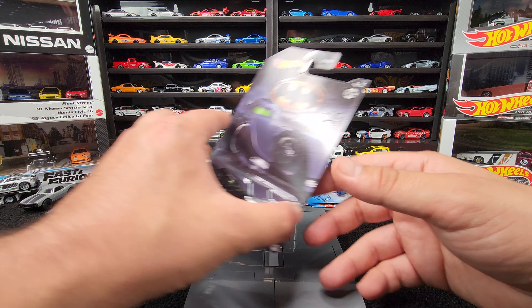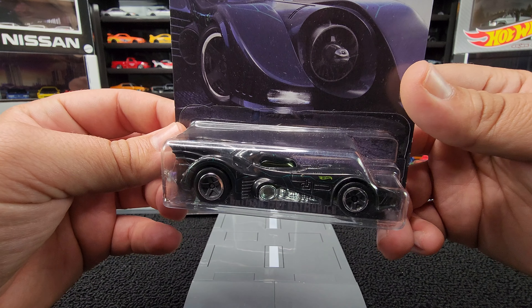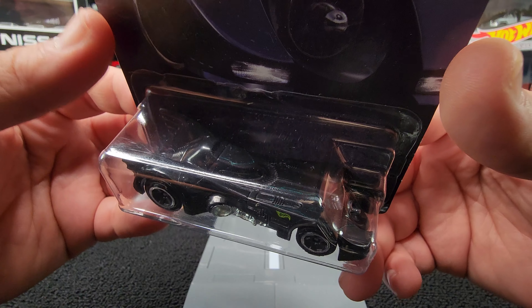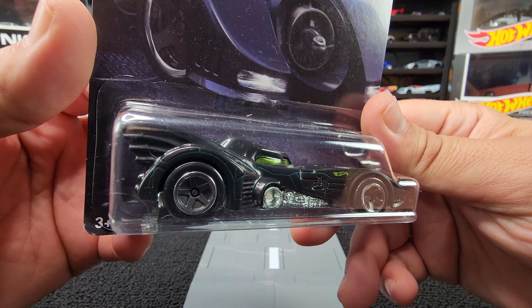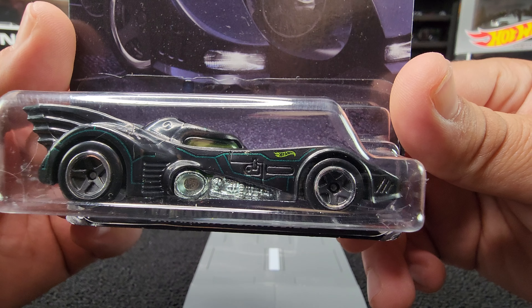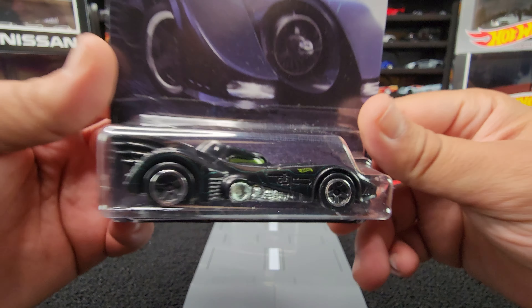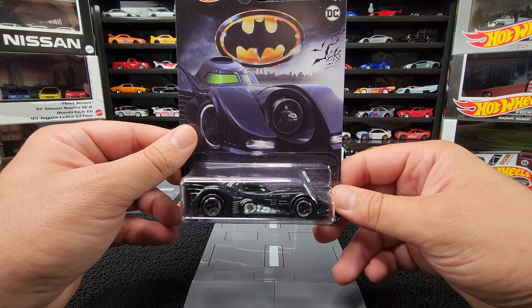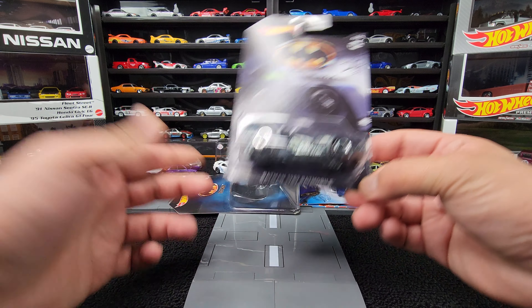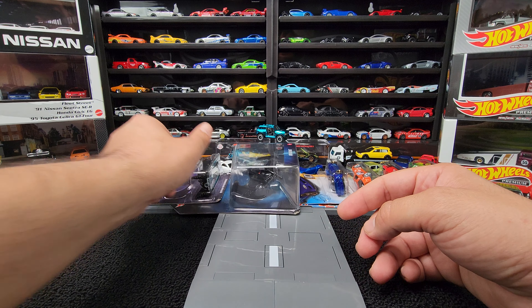And sticking with Batman, I found this. I know — the last thing we need is more Batmobiles, right? I feel the same way too. But this one's a little different because it has like those little green lines and everything. Hot Wheels badge on the side. Pretty cool, though. Definitely nice to add a 1989 Batmobile to the collection since I have a bunch of other Batmobiles.